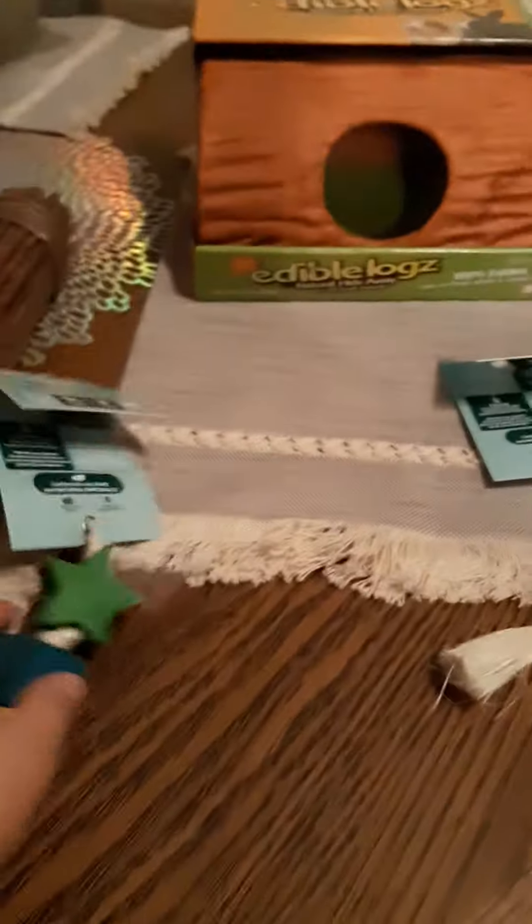Then I got these Enriched Life color play dangly things you hang in their cage — a bunch of blocks with a little chew thing on the end. I'm pretty sure they would enjoy that. And then I got the second one for the second cage, so the girls and boys both have one.